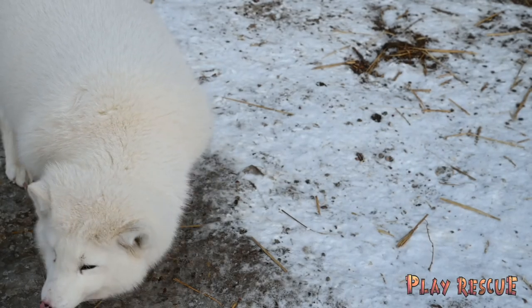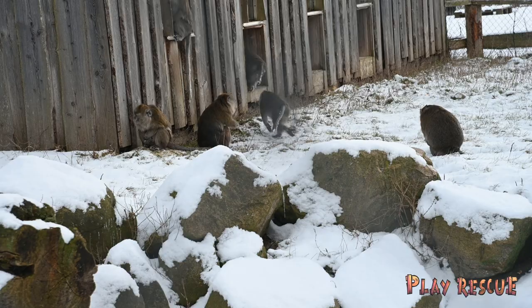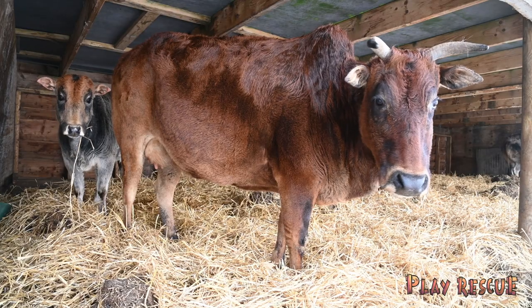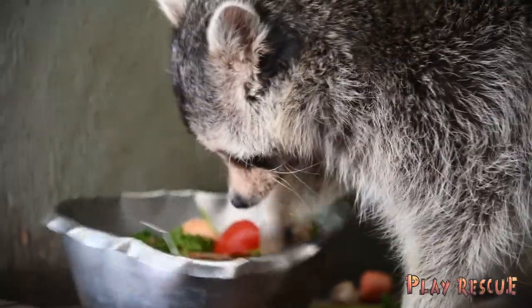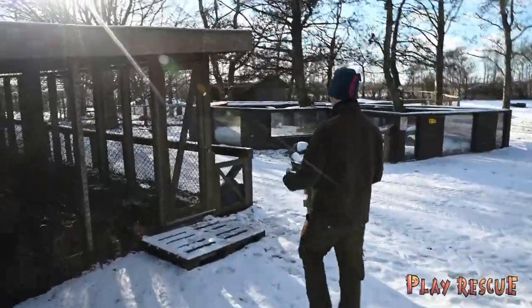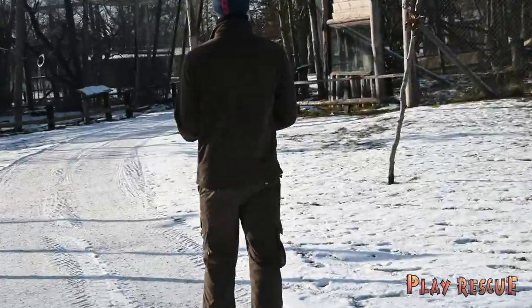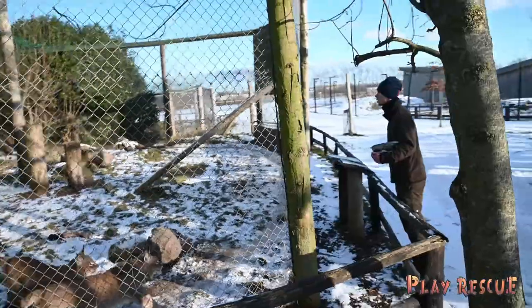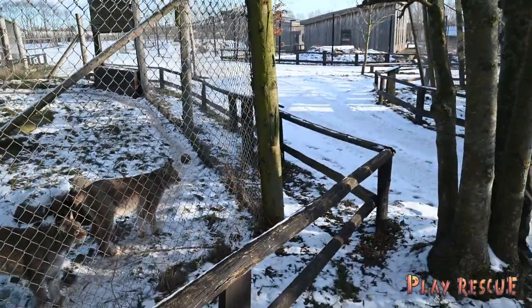Hi everybody and welcome to a very cold day here in the rescue zoo. Today we are gonna follow Lasse, one of our keepers here in the rescue zoo, as he is gonna feed the raccoons and tell us a bit about what it means to feed the raccoons, especially here in the winter time, where we need to make sure they can keep warm and happy and healthy.